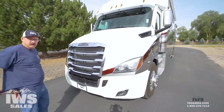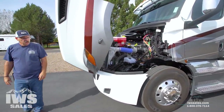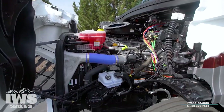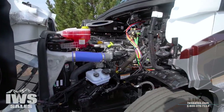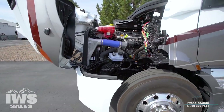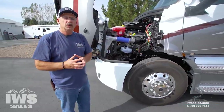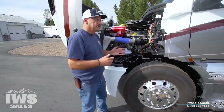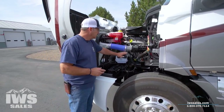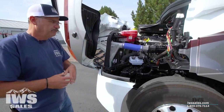The hood is on gas shock absorbers so it tilts over really nicely. Here we are looking at the DD13, which is a 12.8-liter engine. This engine now has a B50 life rating of over a million miles — basically meaning over 50% of the engines Detroit has produced have proven they'll go over a million miles without any major engine repairs. Oil changes on these can be anywhere from 20,000 to 35,000 miles depending on the environment. Everything is very accessible — you have easy access to the oil dipstick, power steering reservoir, it's all right here.